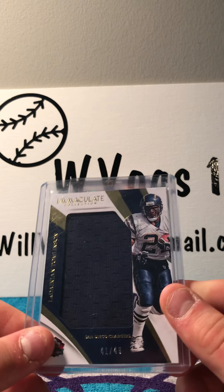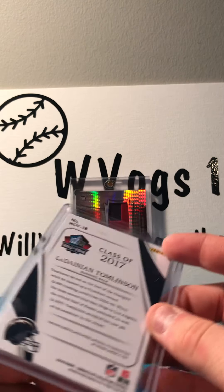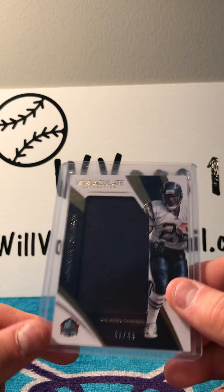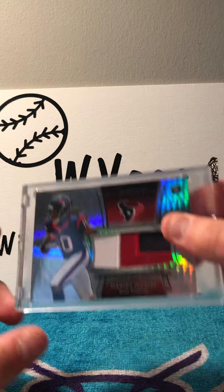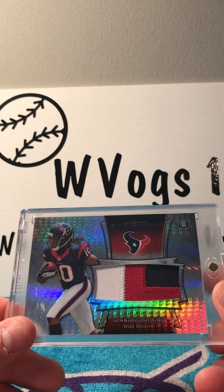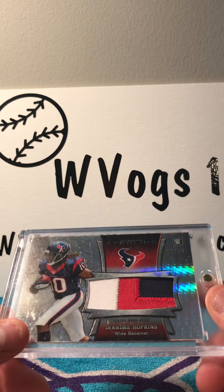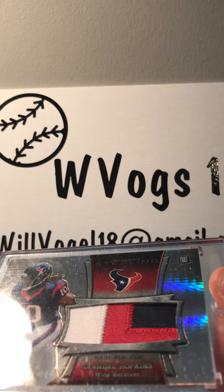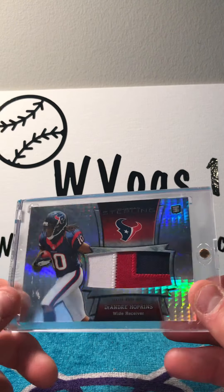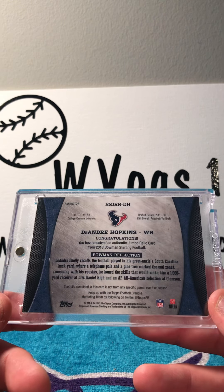Then I got an Immaculate Collection LaDainian Tomlinson, numbered 41 of 49, patch — player worn also. Then I got this Bowman Sterling rookie card of DeAndre Hopkins, player worn patch, numbered 26 of 30 — a very, very beautiful card that only cost me $20.